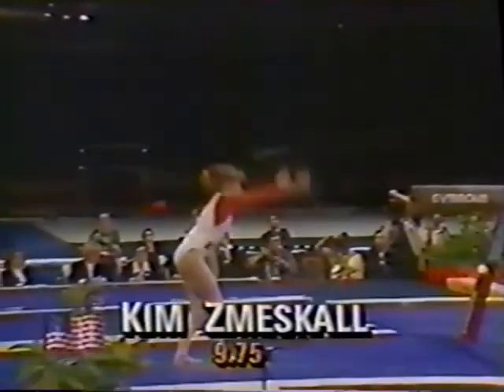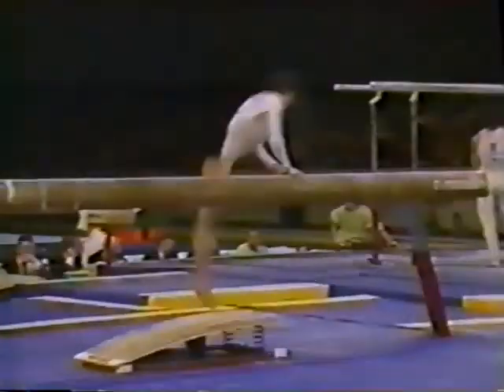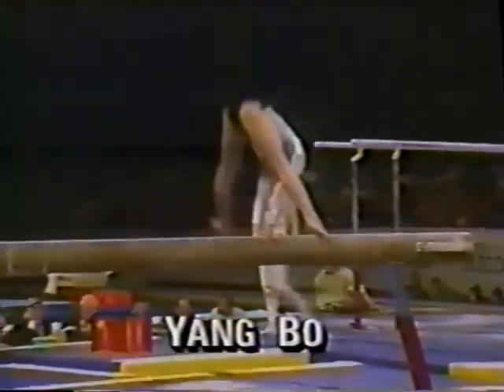Incredible height on that dismount — a double back. Take a look at that — two double backs, no problem. 9.40. She's behind Vanskaya. That's kind of a surprise as we prepare for Yang Bo's routine.